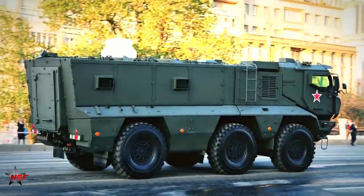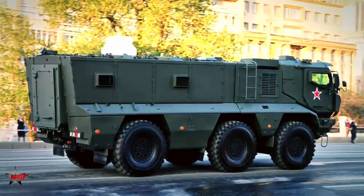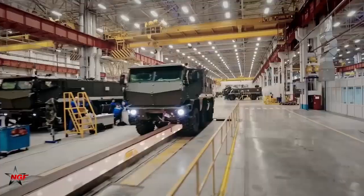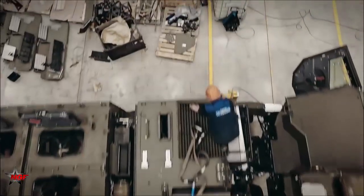One of the critical features of the Kamaz Typhoon is its modular design. This allows the vehicle to be easily configured for different missions and roles, and simplifies maintenance and upgrades.